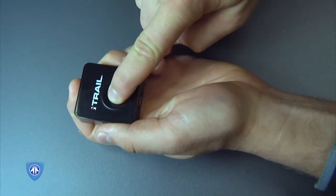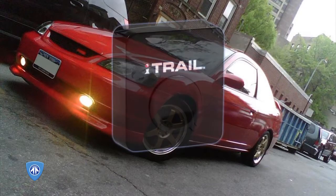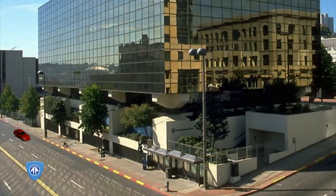All it takes is one press of a button to turn the iTrail on and the device is ready for action. The device goes to sleep to conserve battery, but the second there is movement the iTrail springs into action to capture up to 120 hours of GPS location data.